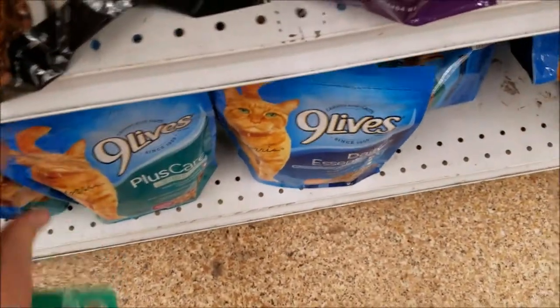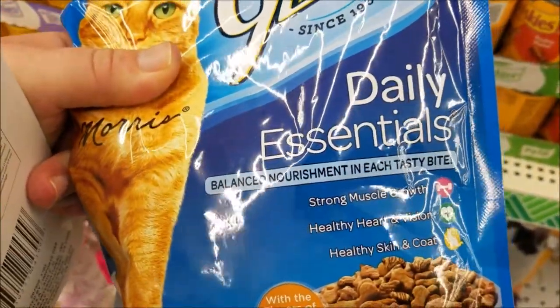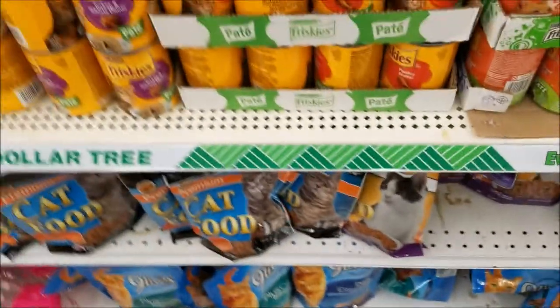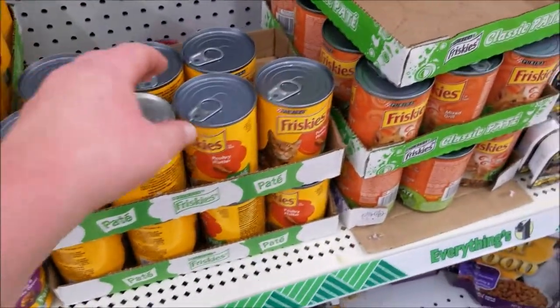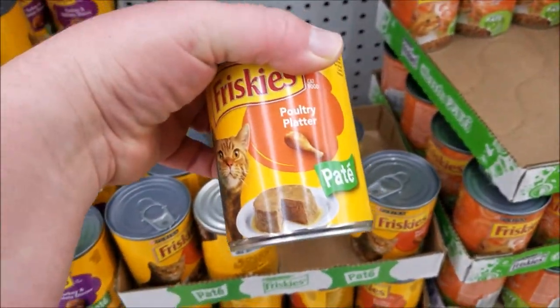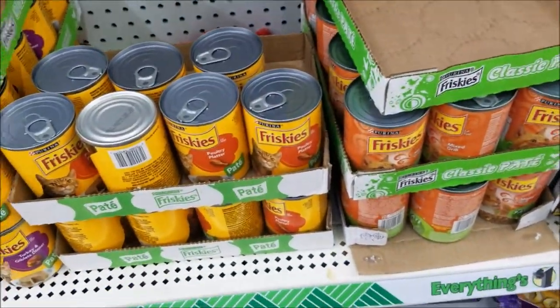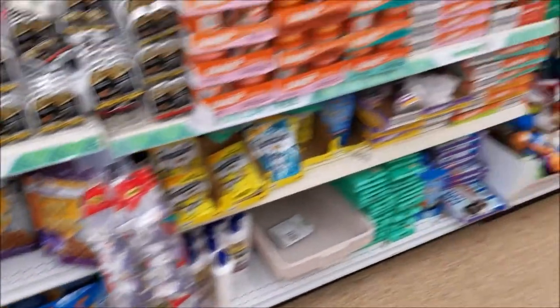They've got the Nine Lives cat food back — dry cat food. They've got the Plus Care and the Daily Essentials. I think I tried the Daily Essentials once and they didn't like it. But we've got plenty of cat food now, so not too worried. They're getting some different types of Friskies in here — they're getting the poultry platter, which I may actually give a try. I'm going to pick a few of those up today.